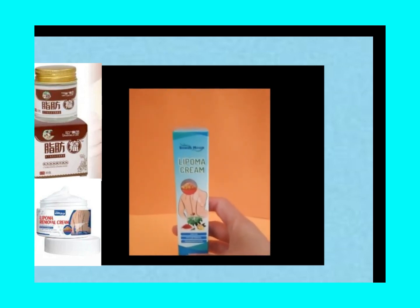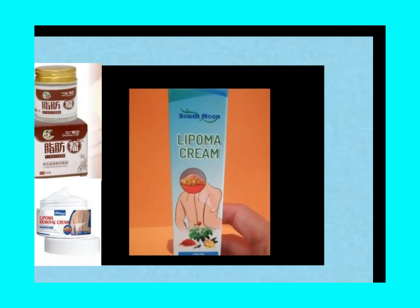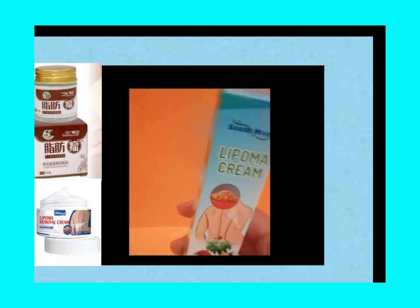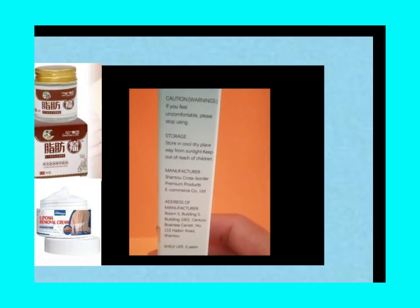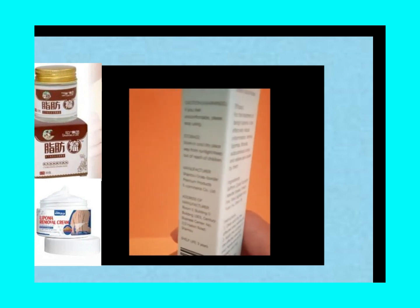Is lipoma removal cream safe or not? Let's chat about South Moon Lipoma Cream. You might be wondering if it's safe and effective, and I totally get that. Here's the scoop: South Moon claims to be a safe and effective solution for tackling those pesky lipomas.